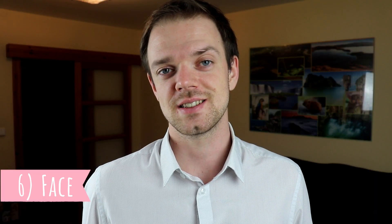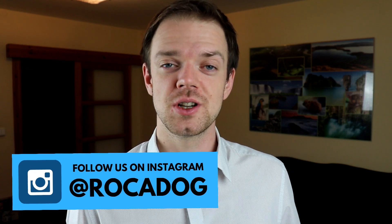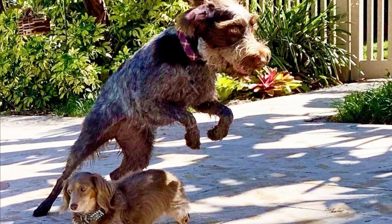Number six: Face. This dog has an intelligent expression — it's because of another distinctive feature of the breed, which is the bushy beard and eyebrows. And it serves a purpose: it protects the dog's face and eyes from scratches and lacerations.